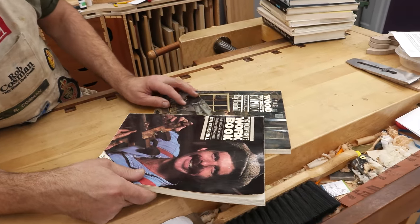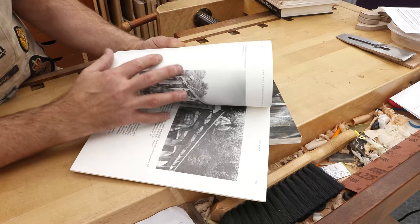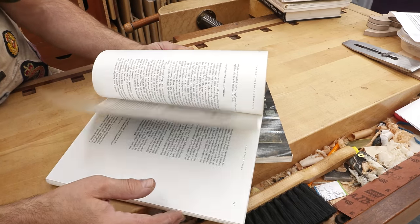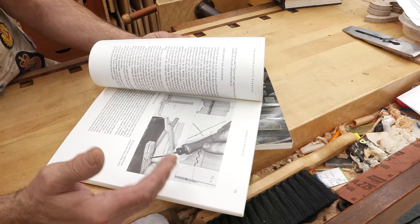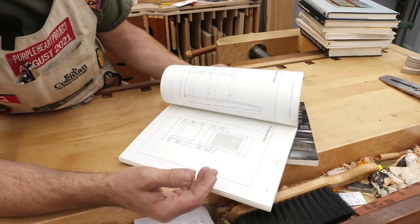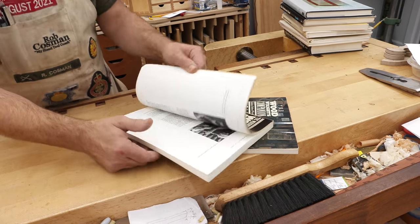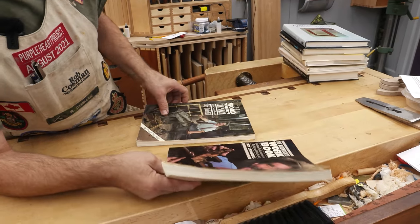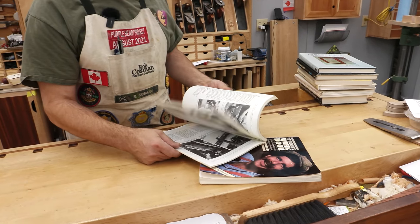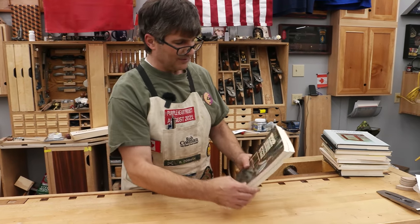By Roy Underhill — he has a couple of books. What I like about these is somewhat of a country approach: there was a time when a farmer had to literally do everything from building his furniture to fixing his fence. I like Roy's approach on doing things by hand. It doesn't necessarily work with the same level as Alan Peters or Ian Kirby, but it's a great read in terms of how things were done and can be done with just hand tools. This one is the Woodwright's Workbook and this was the Woodwright's Companion. He's still around and quite active, so you should be able to pick these up. I'd recommend adding these to your list as well.